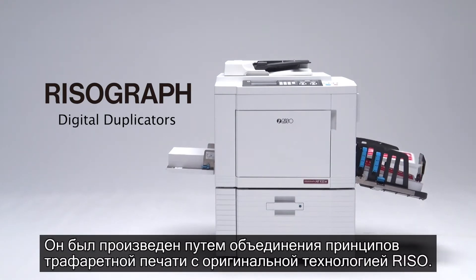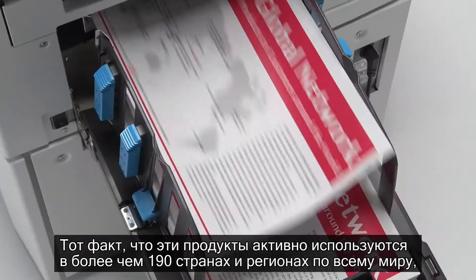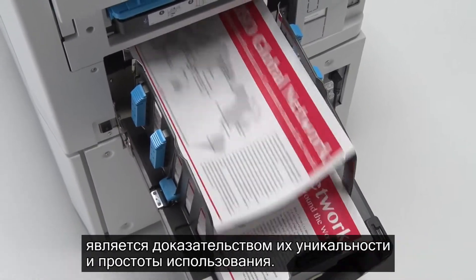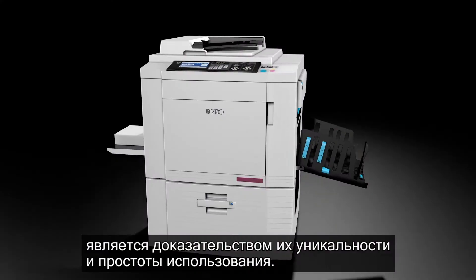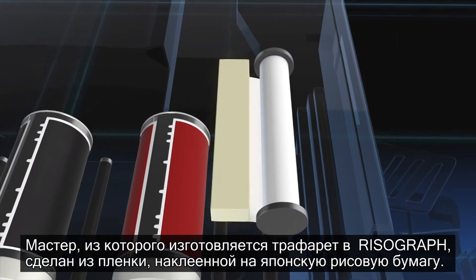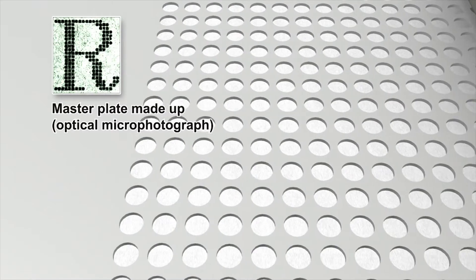The Risograph digital duplicator was produced by combining the principles of stencil printing with Riso's original technology. The fact that these products are in active use in more than 190 countries and regions around the world is proof of their global uniqueness and ease of use.